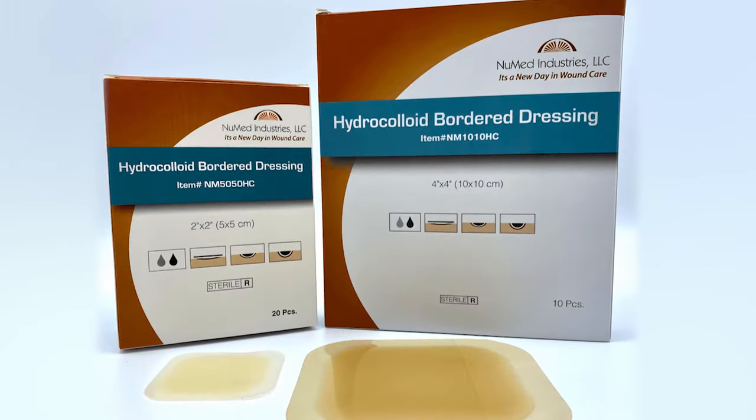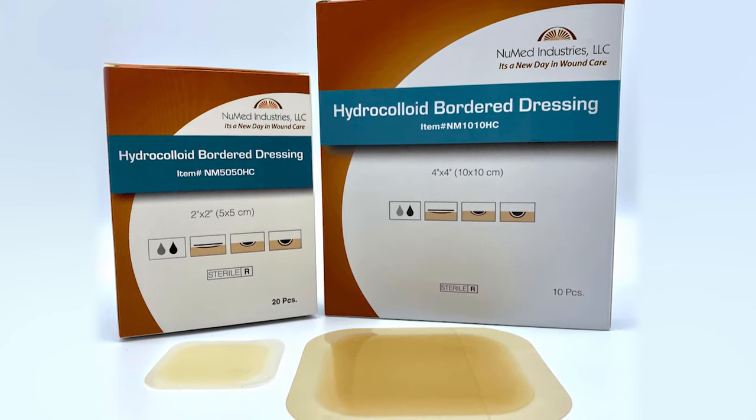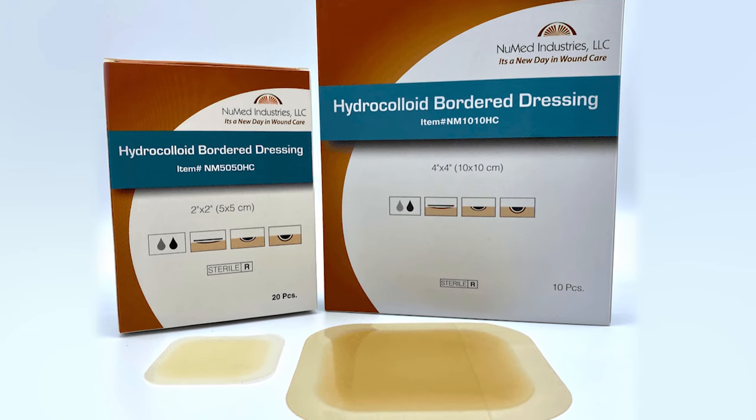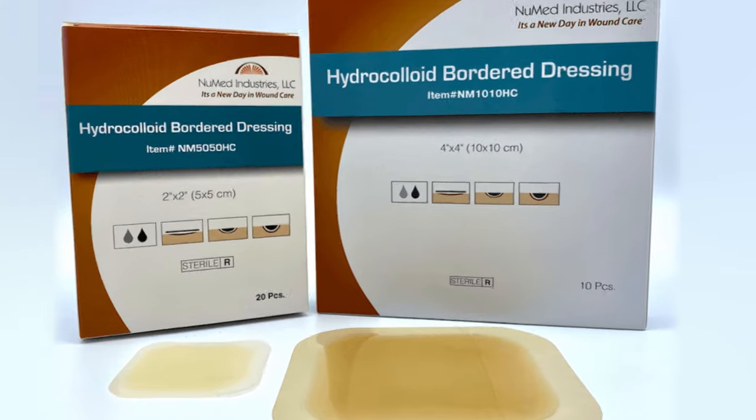Hydrocolloid dressings feature a water-resistant polyurethane outer layer that blocks bacteria and moisture from entering. The gentle, built-in adhesive helps these dressings conform to the wound, but will not stick to the wound surface on dressing removal.